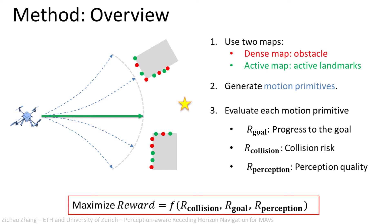We first generate a library of motion primitives within a limited horizon, then evaluate each of the motion primitives for the progress to the goal, the collision risk, and the perception quality. Then we select the best one to execute in terms of these metrics. This process is repeated online as new information arrives.